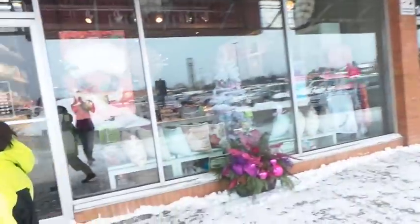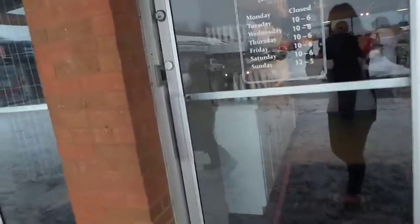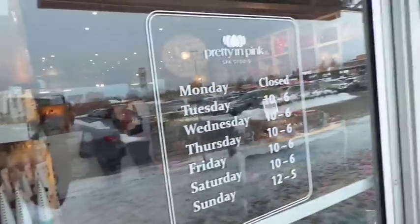I just spent the afternoon at this Pretty in Pink Spa with my daughter. We had a mother and daughter spa experience. This is Sonya. Sonya, can you give everybody a tour of this place? Absolutely — well, thank you for visiting, come on in. This is Pretty in Pink Spa.